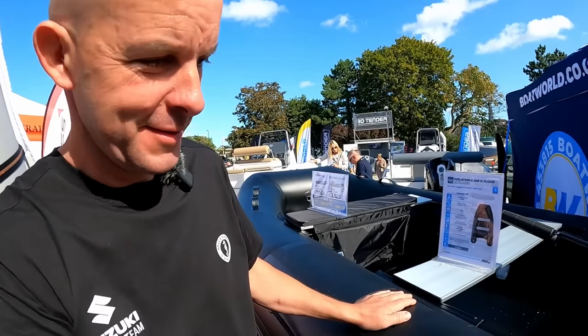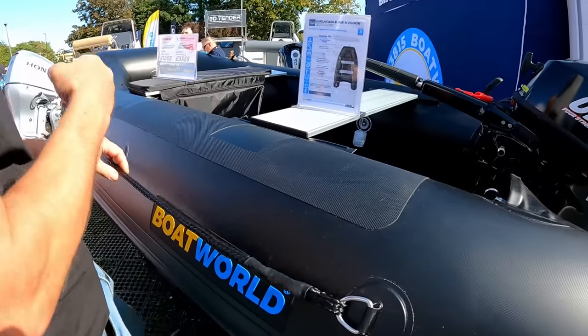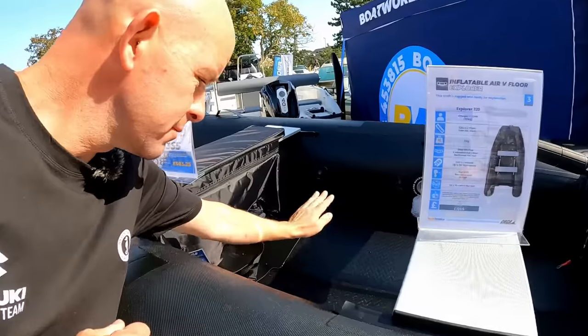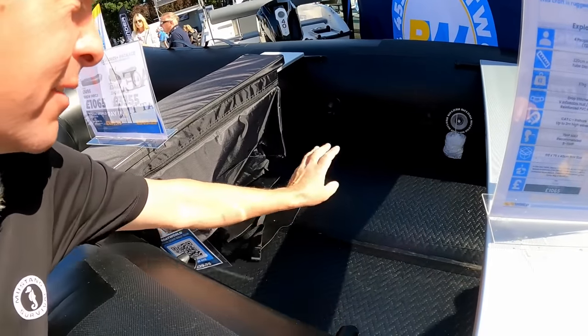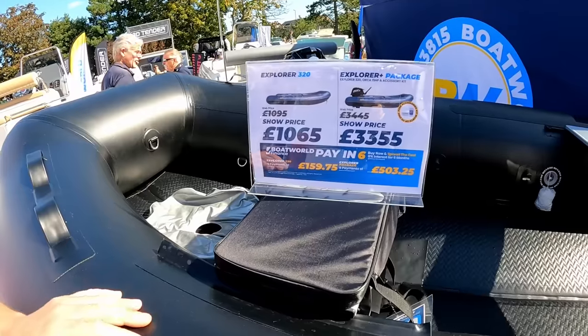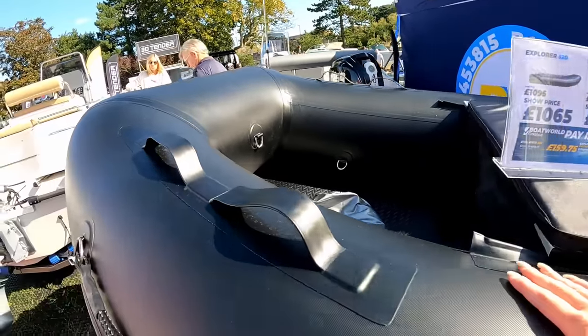If you want something different - you are going to look like proper stealth in this. Do you get like a SWAT team? It's got a V-shaped air deck, it's proper tough. And to be honest that price is really, really good.